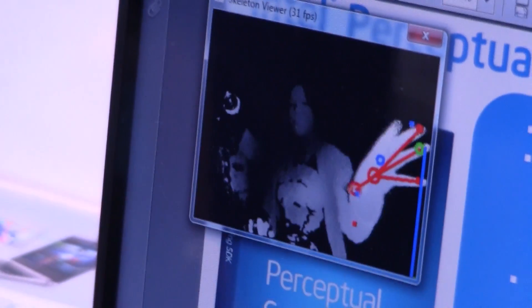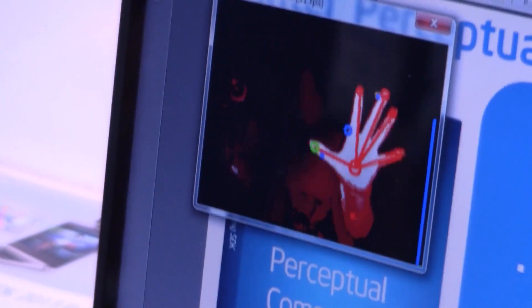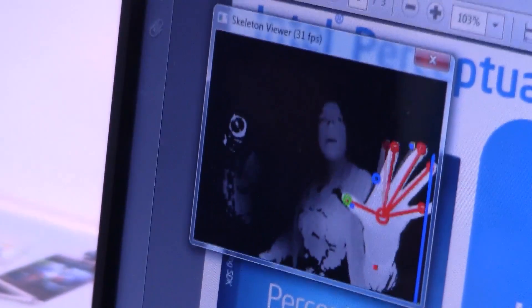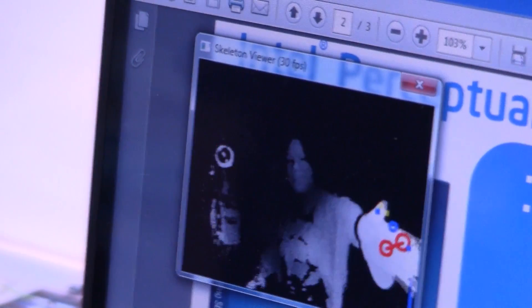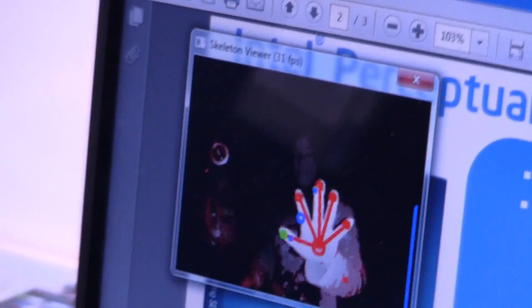There's a lot of information being generated by this SDK. And if we actually take a look, there are some built-in signs: the peace sign, thumbs up, thumbs down, and we can even do swipe gestures, which are already built in.